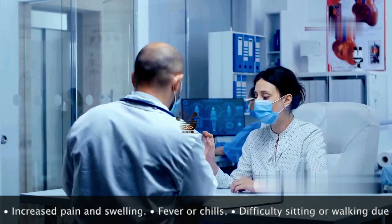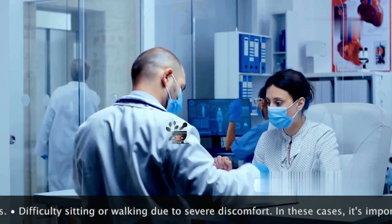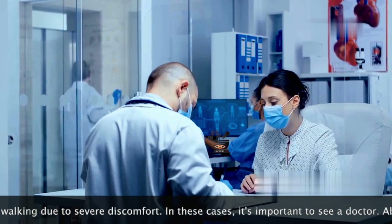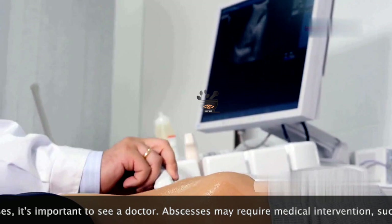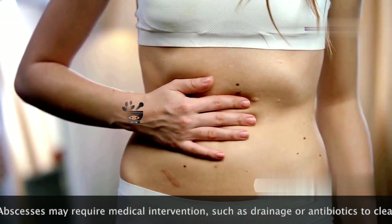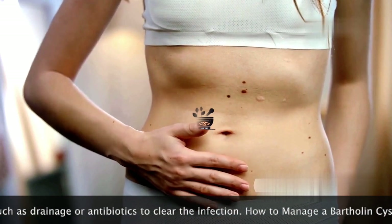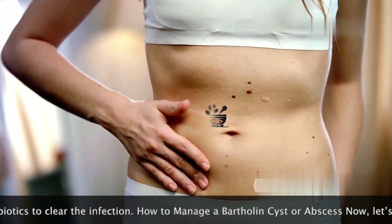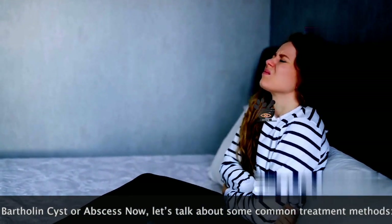Many women with Bartholin cysts experience no noticeable symptoms. These cysts often go unnoticed because they can be very small and cause no discomfort. However, as the cyst grows, it may cause discomfort or pain. This pain can range from mild to severe depending on the size and location of the cyst, and can worsen during activities like walking, sitting, or intercourse.